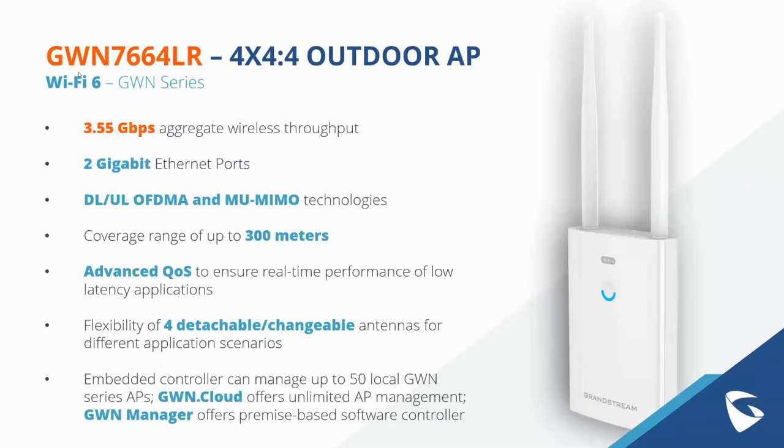Within our Wi-Fi 6 portfolio, the recently released GWN 7664 LR is our 4x4 MU-MIMO outdoor access point — our most powerful Wi-Fi access point for outdoor settings. It has a staggering 3.55 gigabits per second aggregate wireless throughput. With Wi-Fi 6 technology, it's an ideal choice for incredibly dense deployments requiring long-range outdoor access. It features two Gigabit Ethernet ports, OFDMA and MU-MIMO, and a coverage range of up to 300 meters.